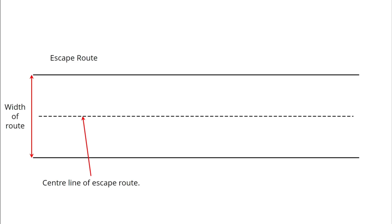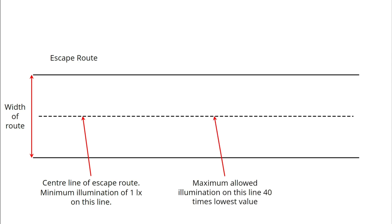Going back to our three escape route options and taking them one at a time: for an escape route up to two metres wide, the centre line of that escape route should be a minimum of one lux. This is a surprisingly small amount of light, roughly equivalent to the amount of light found on the ground cast by a full moon on a clear night. Along this same line, down the middle of the escape route, the light level must not go above 40 times the lowest value.